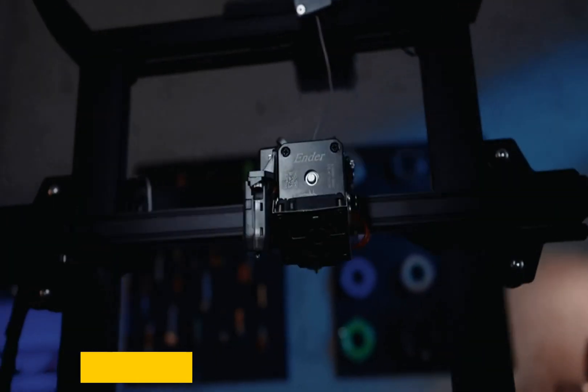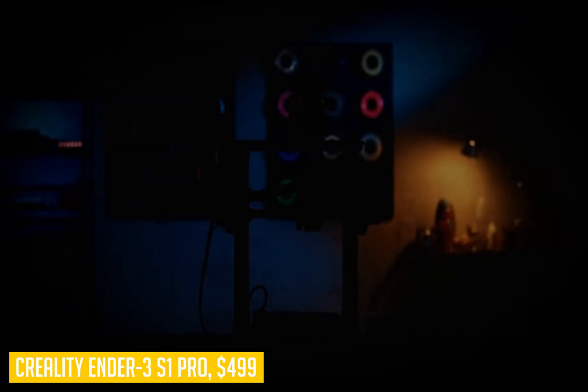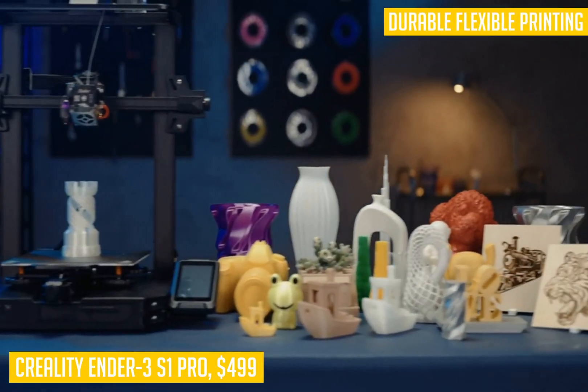Next up is the Creality Ender 3. This is a great budget 3D printer that has all of the features you will need to get started while still maintaining a sub $500 price point. If you are just getting started with 3D printing, the Creality Ender may be just what you are looking for.